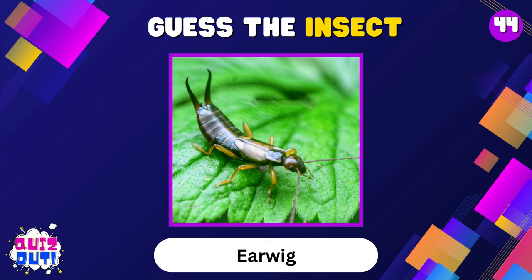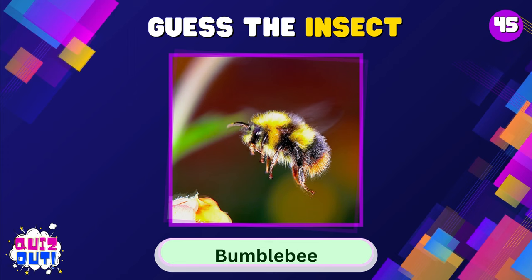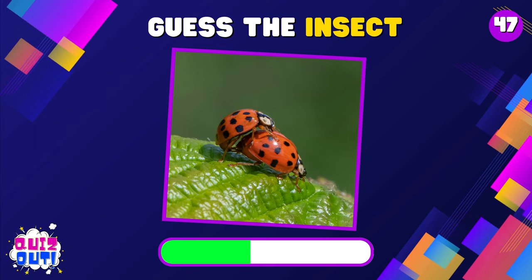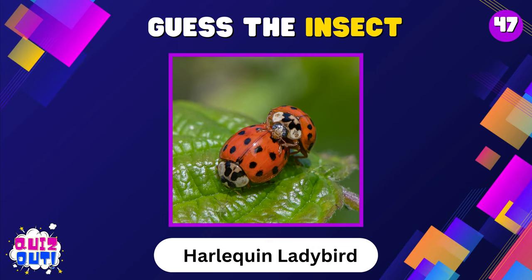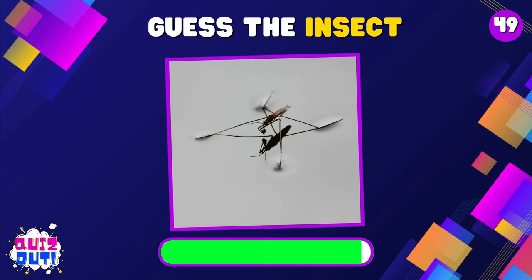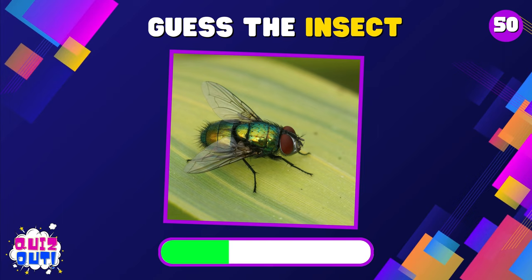Earwig. Bumblebee. Leafcutter Ant. Harlequin Ladybird. Shield Bug. Water Strider. Green Bottle Fly.